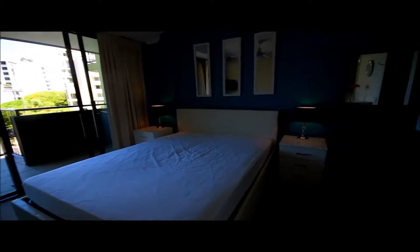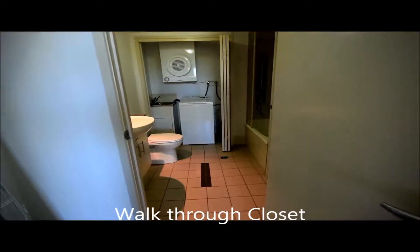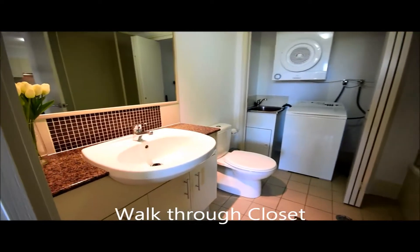Beautiful breezes. It does have a split system air conditioner. Walk through our closet and we have a two-way bathroom for your guests.